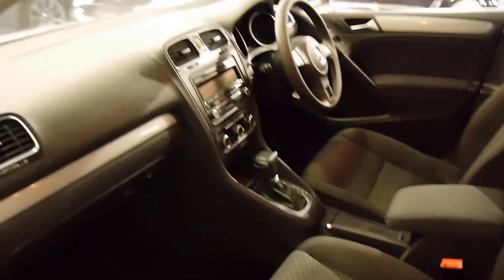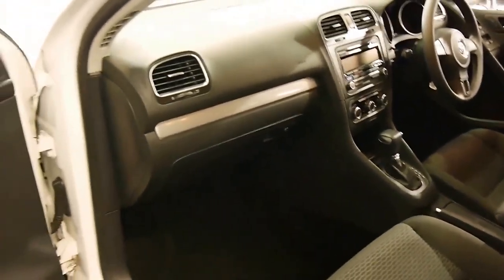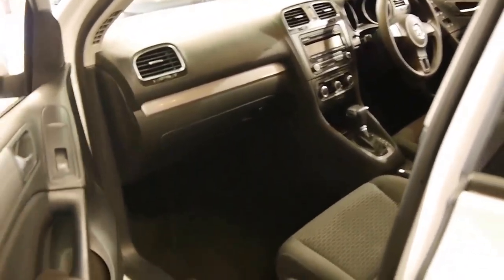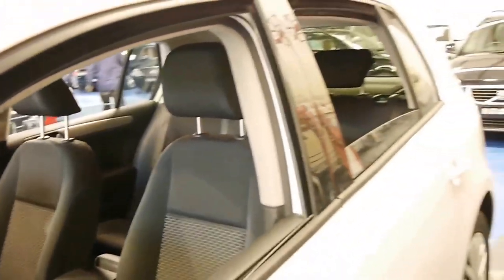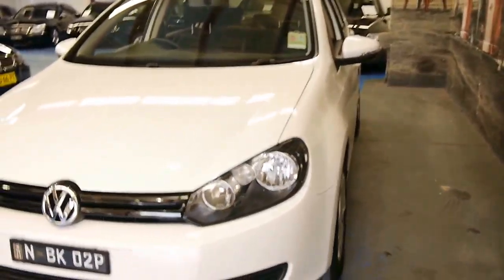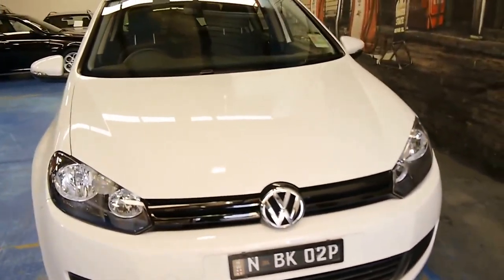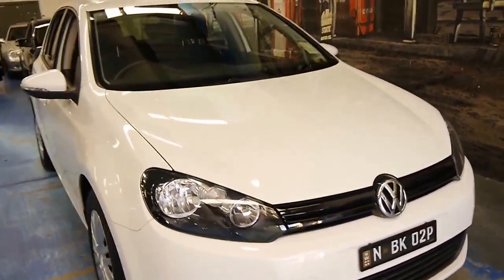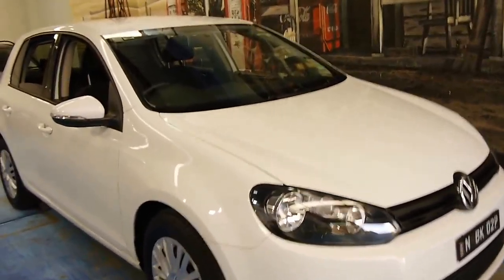It's also got the DSG gearbox, and they're just very good cars to drive. If you're looking to spend about $14,000 on a car, I think you should go and look at a new Chinese or Korean car and then come and drive something like this. I think you're going to be pleasantly surprised at how much better a Volkswagen Golf drives compared to some of those cheaper models.